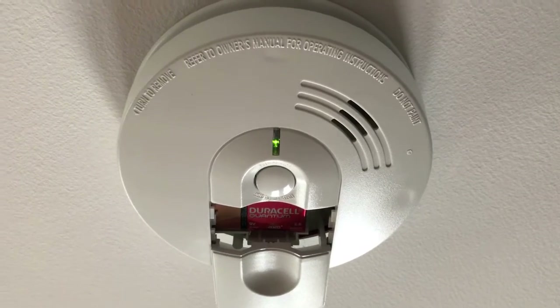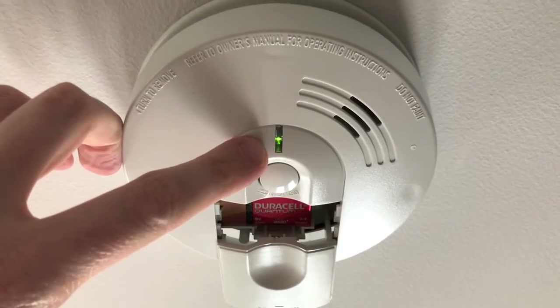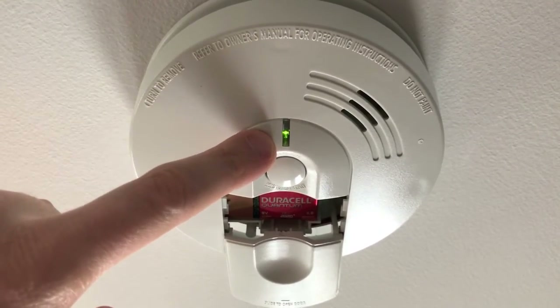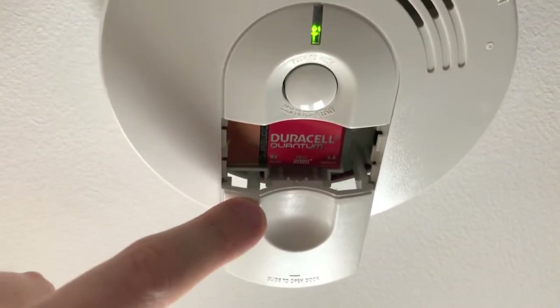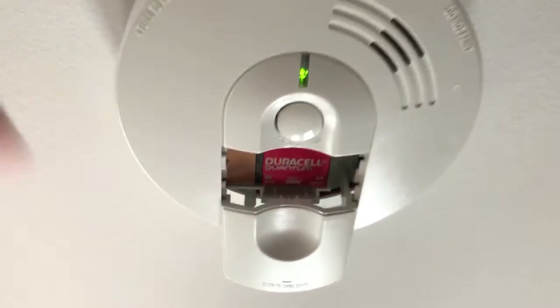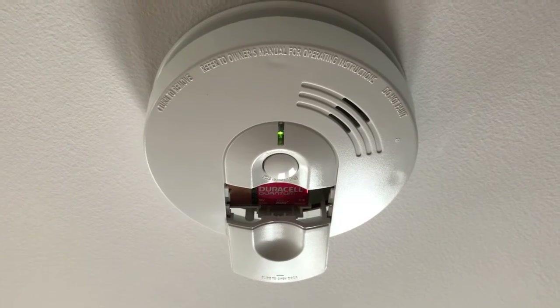With that said, it raises the question of why we need the battery. Let's take a look. Here we are at the actual smoke detector, and as you can see, you have a green light right here that indicates the hard wiring is connected and properly secure. Inside, I opened the battery door and you can see the 9-volt battery.